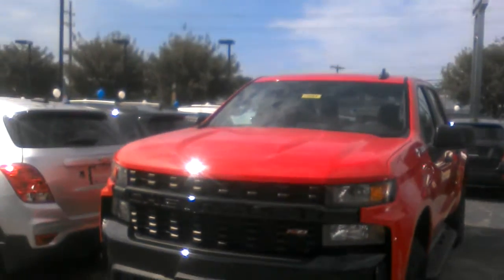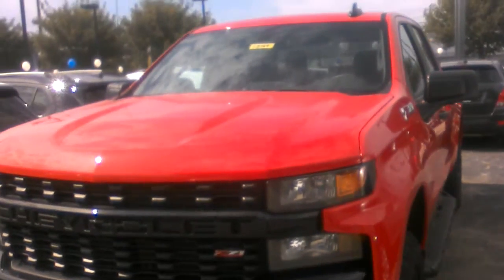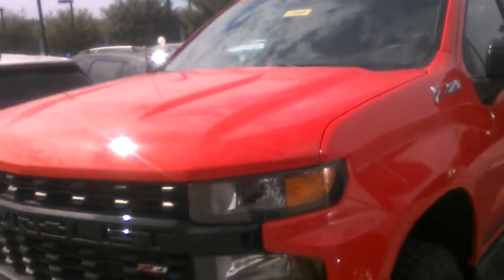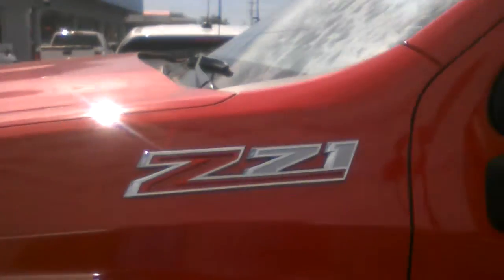It's a 2019 Silverado Red Hot Z71. Look at that blacked out grill that it's got right there. I just wanted you to see that it is actually here. There's a Z71 emblem on it, and it's definitely available.